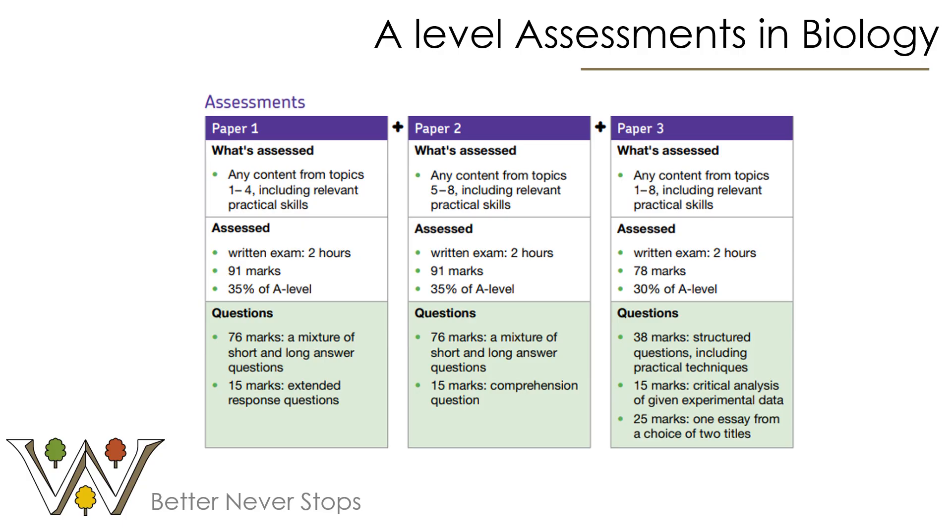Almost all of our students will go on to complete the full A-Level, which is entirely exam-based. Paper one covers first year content, paper two covers second year content, and both include a mix of short and long answer questions, similar in style to extended GCSE questions, with a possible comprehension question in paper two. Paper three is different — it can draw on content from the whole course and includes specific questions on practical skills and critical data analysis. The big change in paper three is an extended essay worth 25 marks, where you choose one of two titles and write your essay in the exam. We spend a lot of time in both years planning, preparing, and practising essay skills alongside the maths, problem solving, and data analysis.